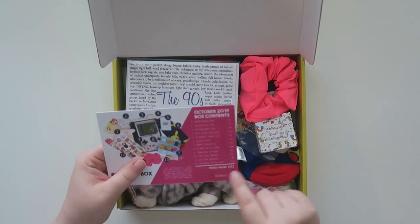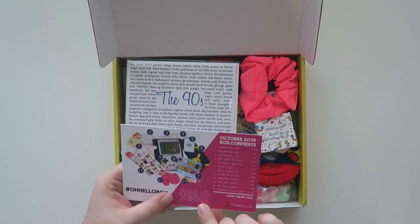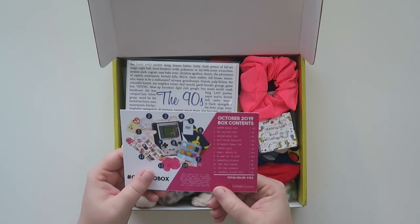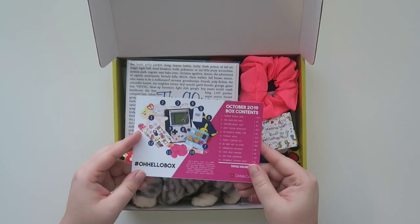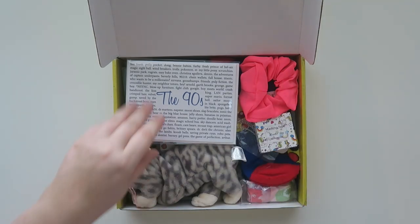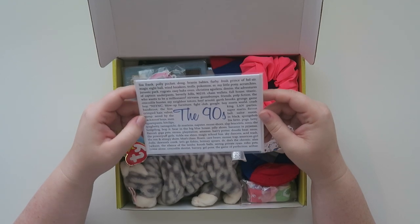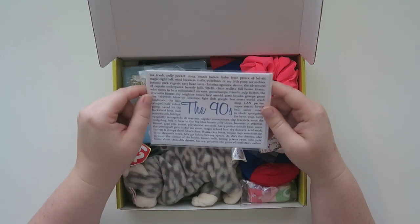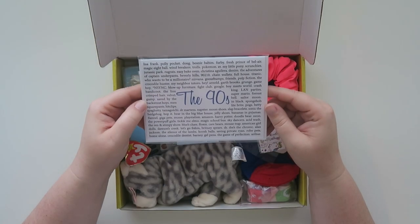There is $122 of value for $44.95 — that's pretty good. It says 'let's party like it's $19.99 with this month's box. Go down memory lane with our Game Boy Traveler's Notebook, Tamagotchi keychain, classic Beanie Babies, and tons of other retro memories.' Which is actually really fitting because today is my 20-year high school reunion — I did graduate in '99! This card is amazing — Lisa Frank, Polly Pocket, Doug, Beanie Babies, Furby, Fresh Prince of Bel-Air. There's so many on this! This is like way too cute.